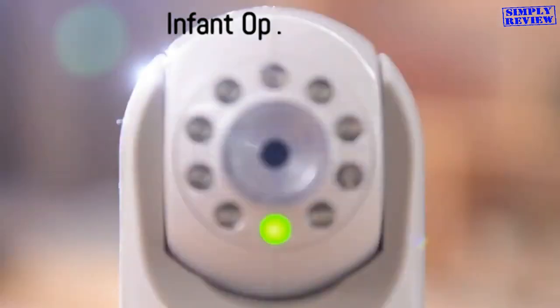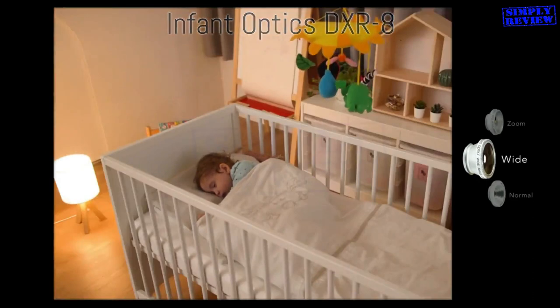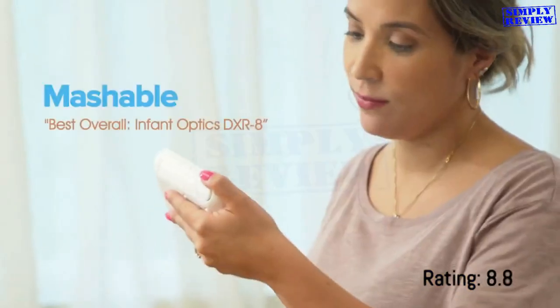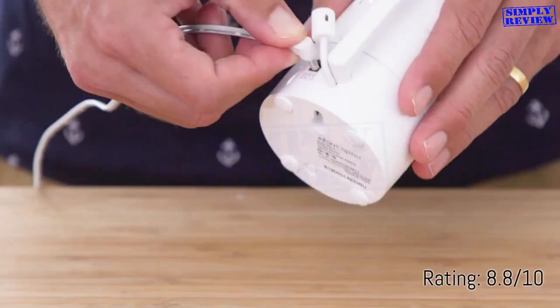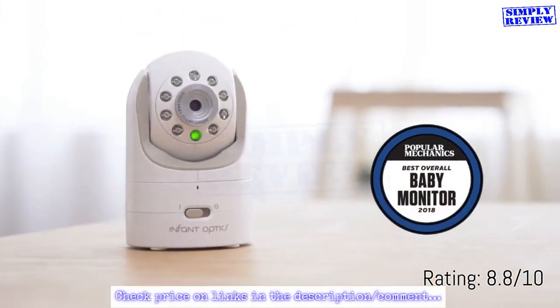The DXR8's innovative lens technology allows you to customize camera performance by switching different lenses on the camera in just seconds. Choose the most suitable focal length and viewing angle for the specific environment, just like a professional camera system. This camera is an investment that grows with your family.